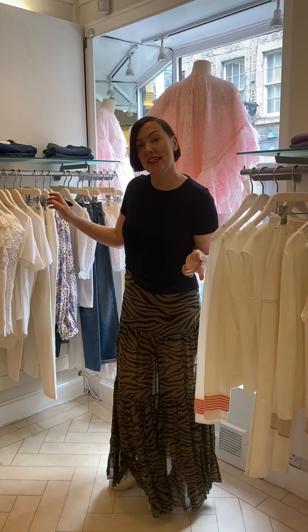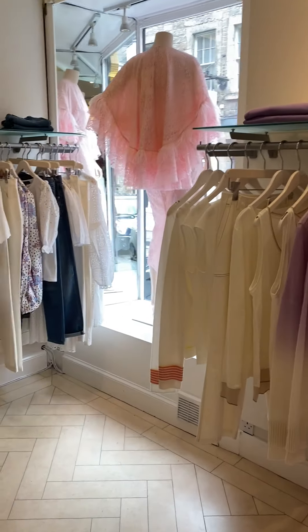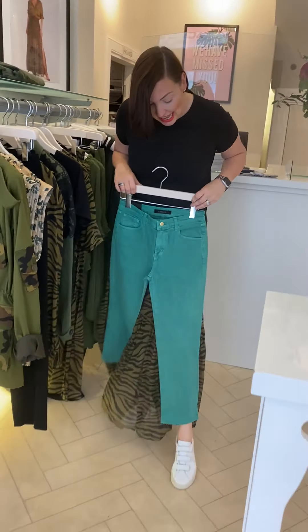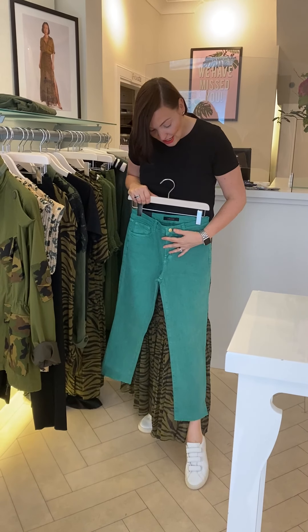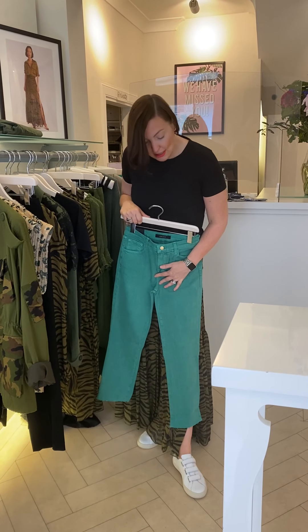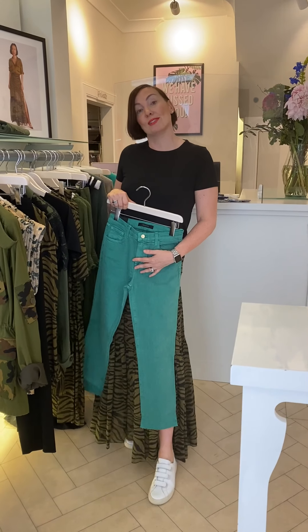I actually forgot to show you the one pair of J Brands we had in — can I show you those quickly? I remember when I was buying it, I saw this colour, this green, and I just absolutely loved them for summer. They're a really high waist, which we all love girls, don't we? Because it hides everything, and then a little bit cropped. Bear in mind I'm 5'10", so on most people they won't be very cropped at all.